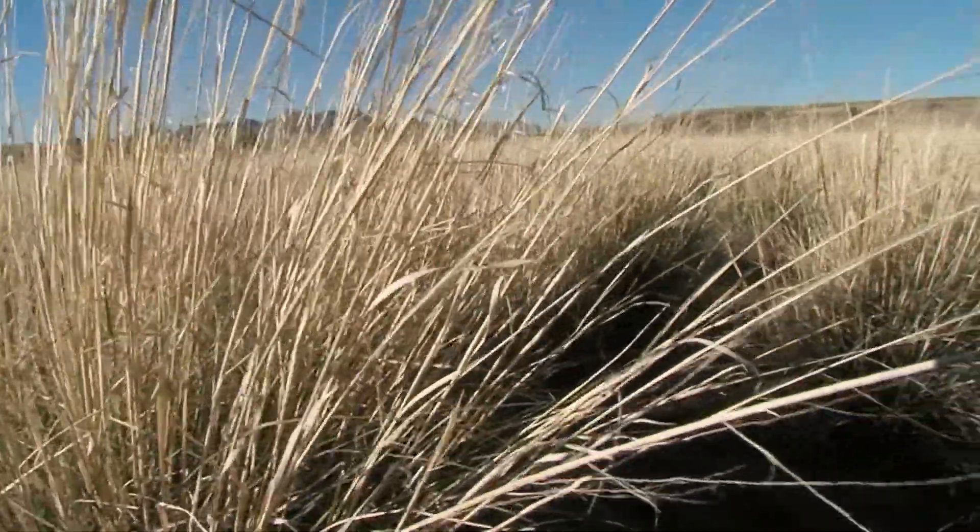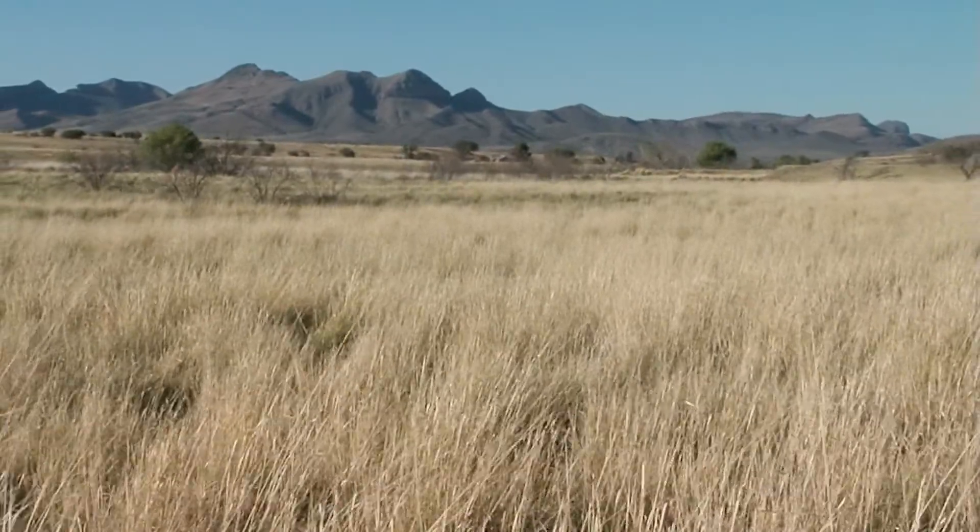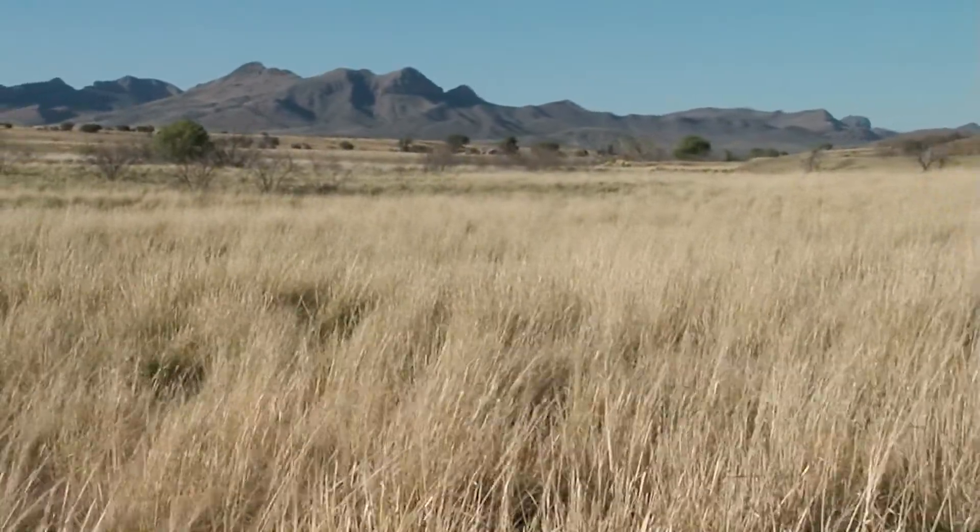It's great habitat for javelina, western diamondback rattlesnakes, and Botteri's sparrow, which is an uncommon — very uncommon — sparrow.